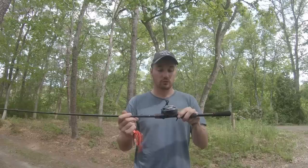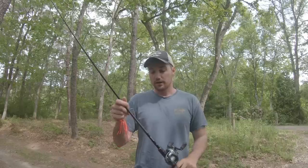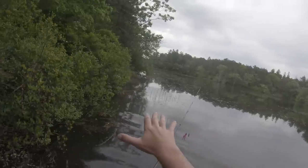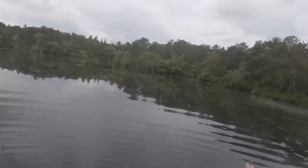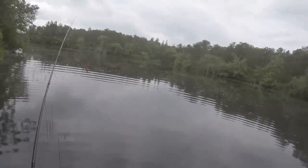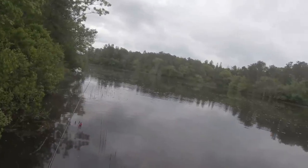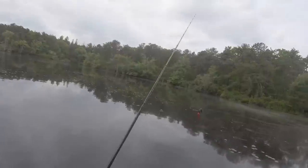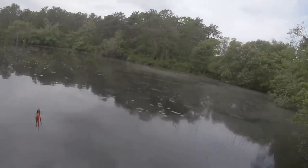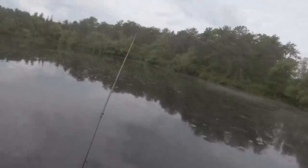I'm throwing the Shimano Curado DC 7.4 150HG on a Shimano Zodias rod, 7 foot 2 medium heavy, with 14 pound fluorocarbon line. This is a nice back cove — there's the main section of the pond over there — and it comes into this kind of shallow cove where the weeds are obviously all growing up. The warmer, shallower water really just sucks fish in from the main part of the pond. So we're going to throw this red spinnerbait, imitating a crawfish, and hopefully get on some fish.